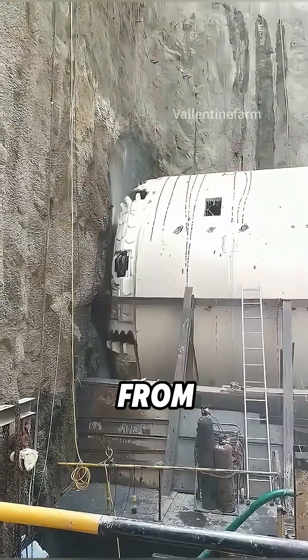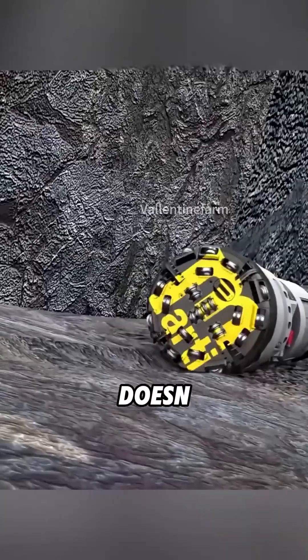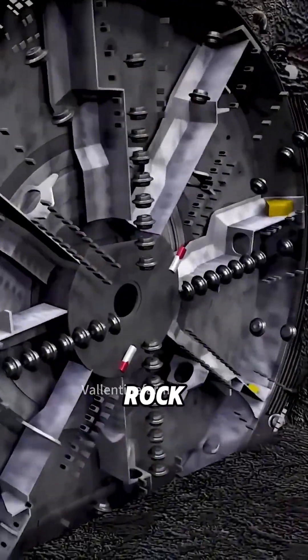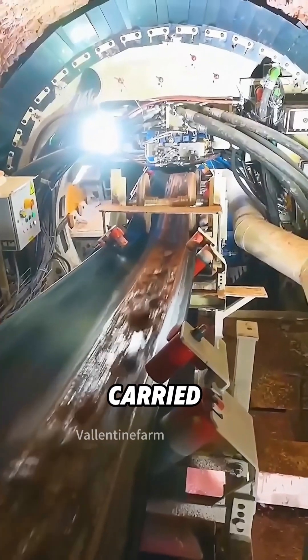Once the route's set, it dives in from one side of the mountain and comes out the other. And get this, it doesn't just dig straight lines. It can turn, curve, and twist underground. As it cuts through rock, all that crushed stone moves down a central conveyor belt and gets carried out behind it.